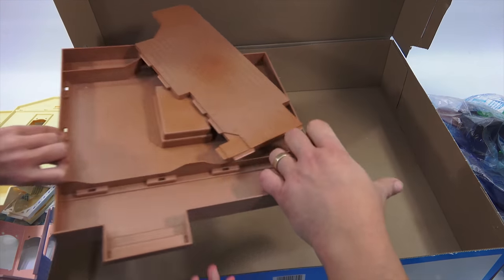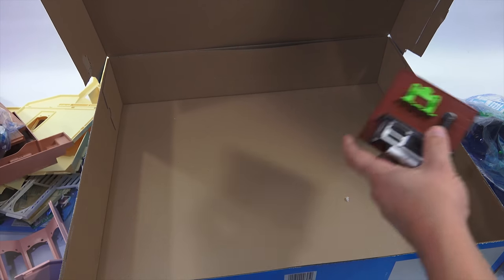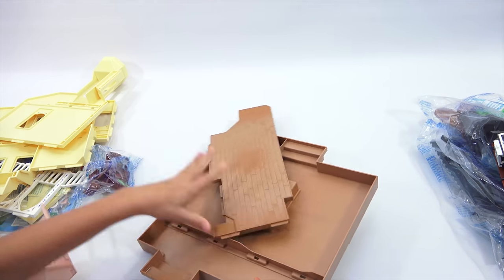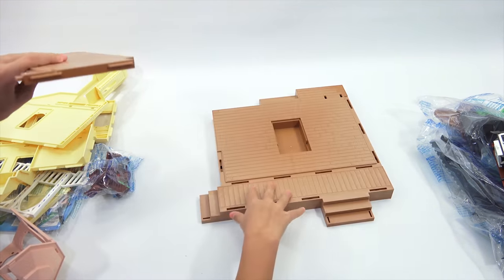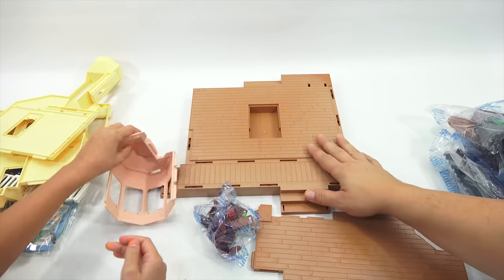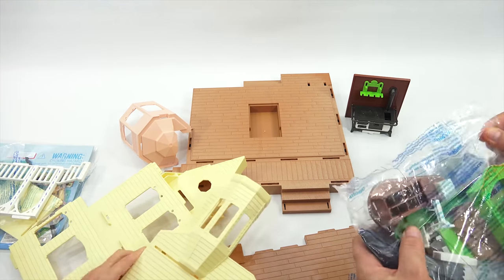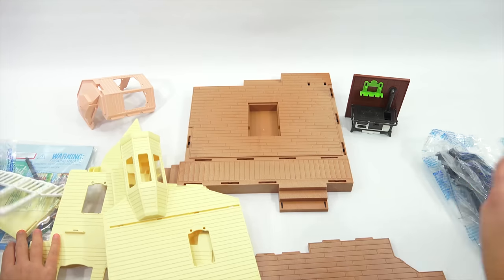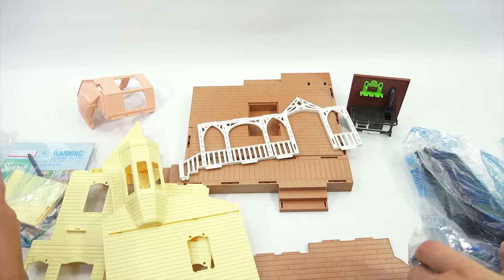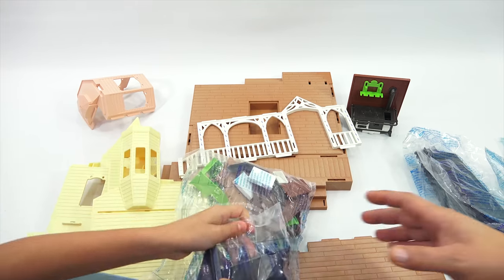Start taking them out. This will give you an idea of the size — the stove is pretty much all together. Let me get this out of here. Start laying out some pieces. There's the little secret door area — look at that. Now we know the size. The wall panels.